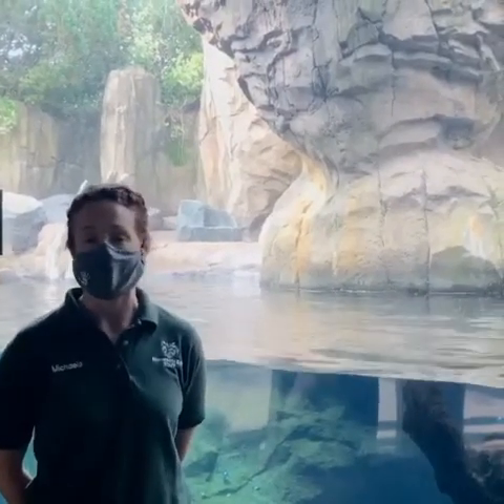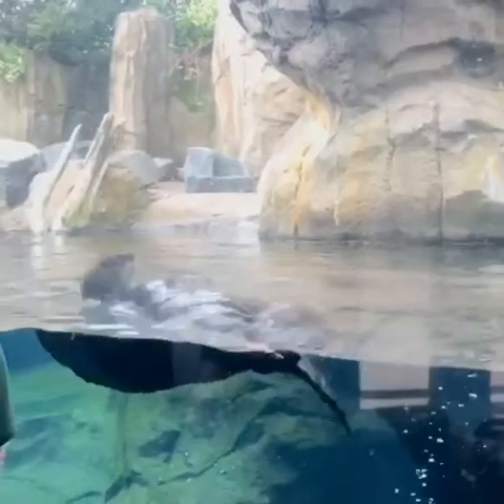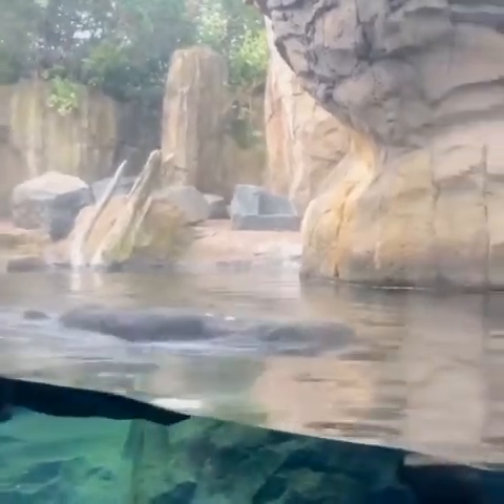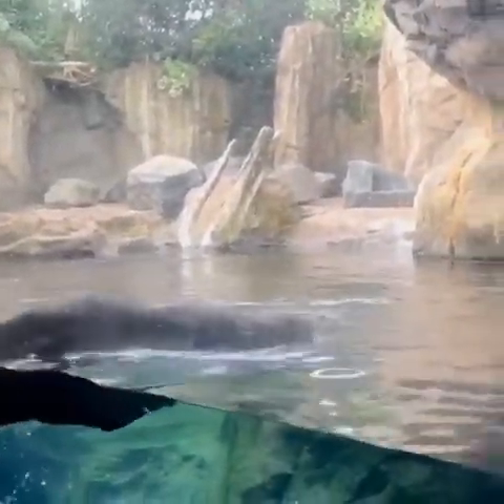Probably the most important adaptation that sea otters have is actually their fur. Their fur is actually the thickest of any mammal — it's very, very thick. They can have about a million hairs in just one small square inch on their body. To give you a comparison, humans on average have about a hundred thousand to a hundred and fifty thousand hairs on their entire head, whereas sea otters have about a million hairs in just one square inch.